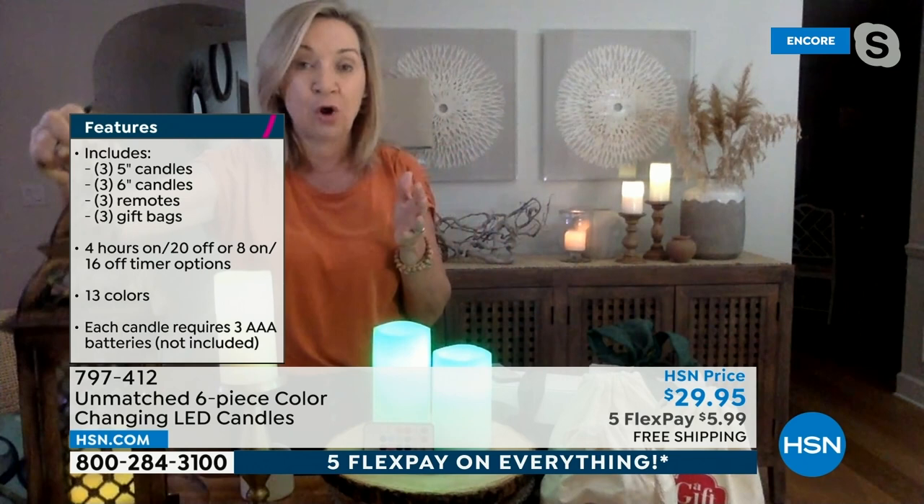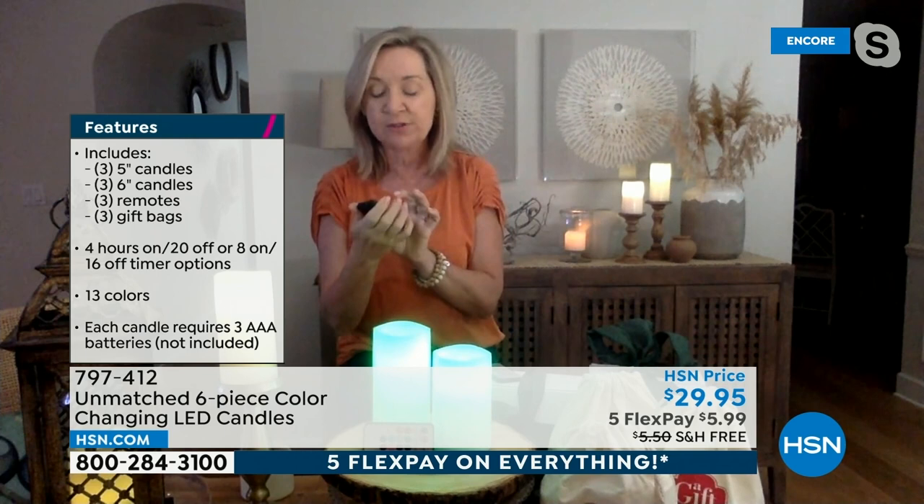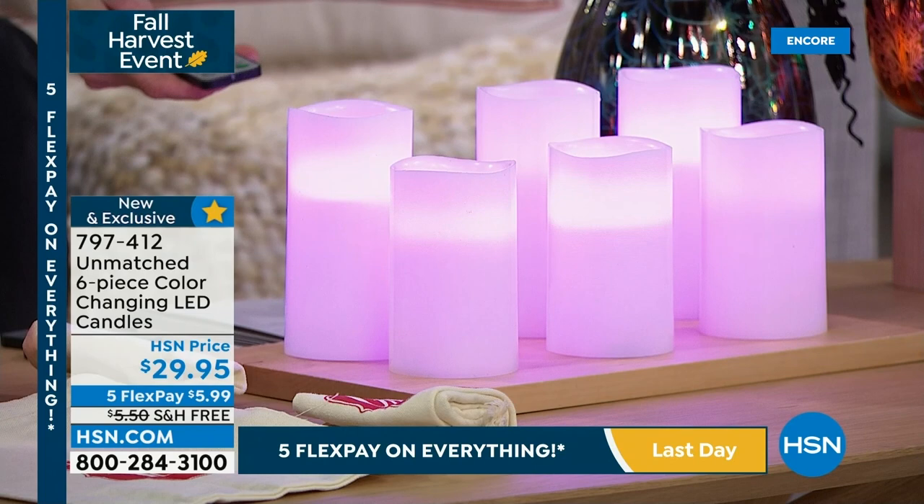I never used my lanterns before, but now with these on a remote or timer I use them more often. You're going to use these every single day, and whoever you gift them to will too. It'll peak at the holidays, but this is an everyday happy — that mood, that ambiance, that end of a long day where you just want to relax. And you don't want a mix of pumpkin-scented, vanilla-scented, clove-scented, and pine-scented candles — with these you get any color you want, no scent mess.